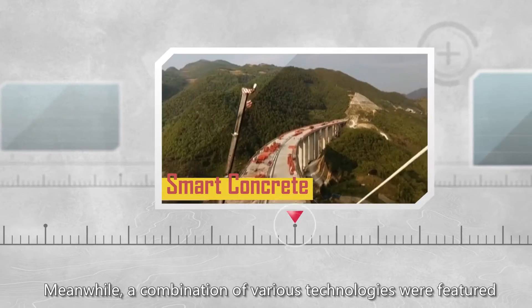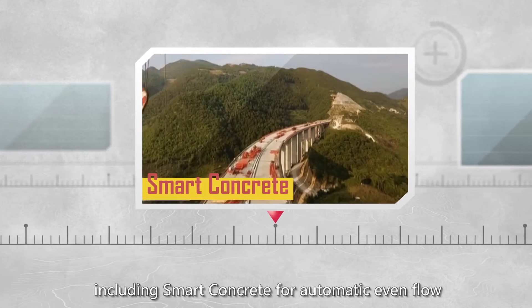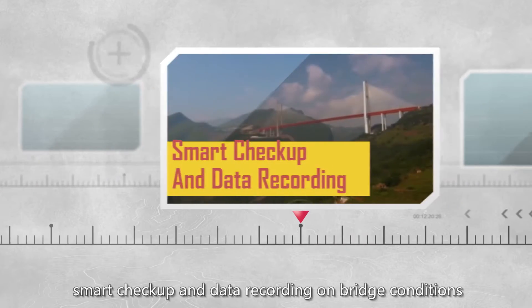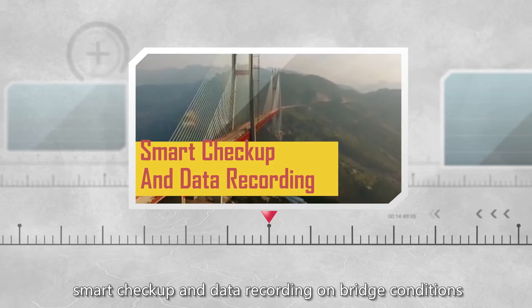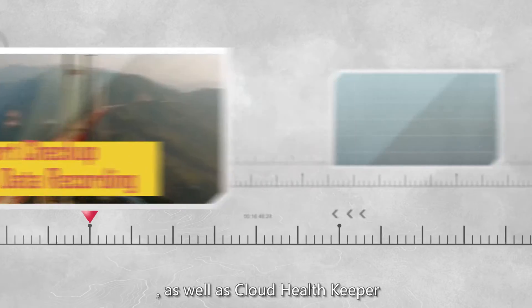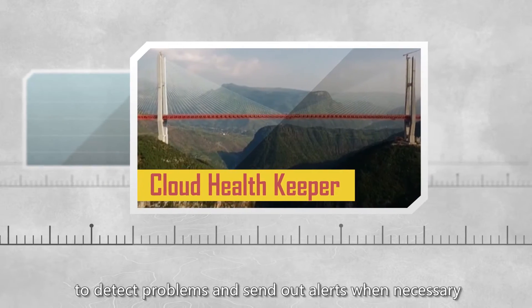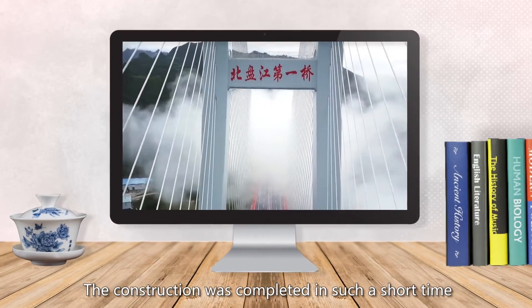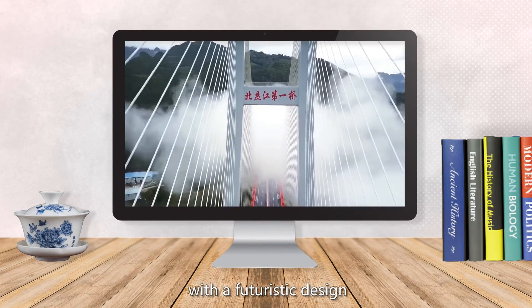A combination of various technologies were featured, including smart concrete for automatic even flow, smart check-up and data recording on bridge conditions, as well as a cloud health keeper to detect problems and send out alerts when necessary. The construction was completed in such a short time with a futuristic design.